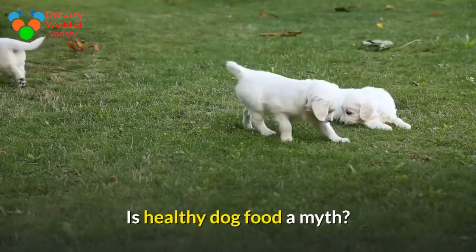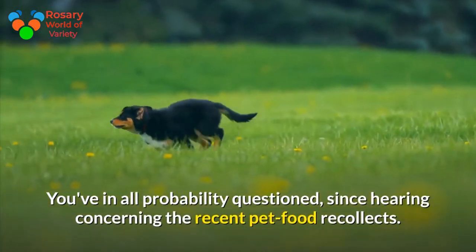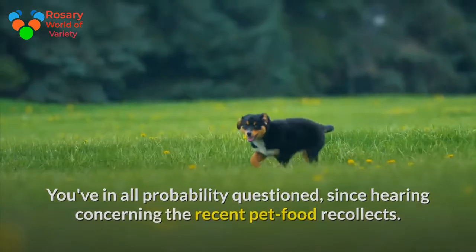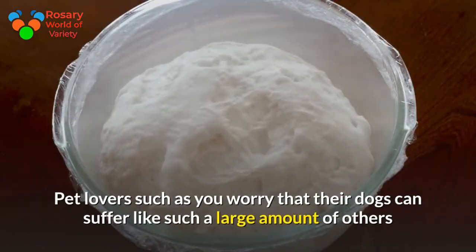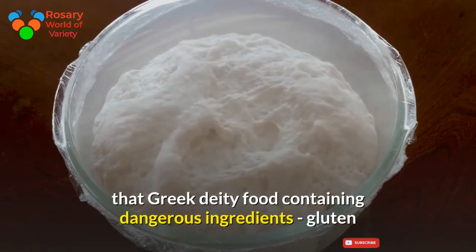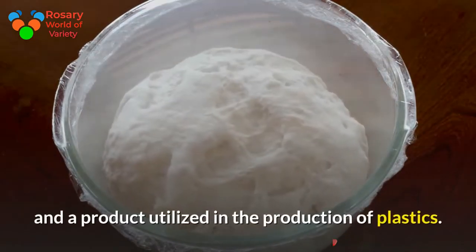Is healthy dog food a myth? You've probably questioned this since hearing about the recent pet food recalls. Pet lovers worry that their dogs may suffer like so many others that ate food containing dangerous ingredients — including gluten and a product used in the production of plastics.